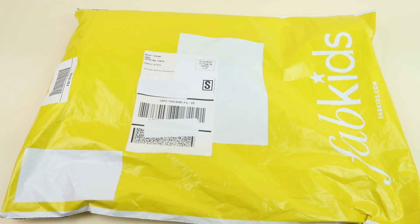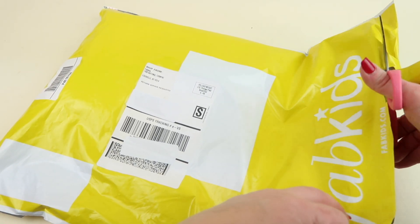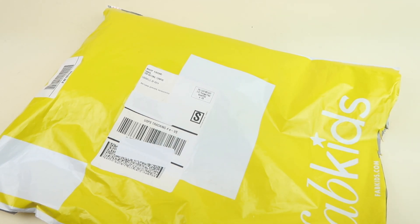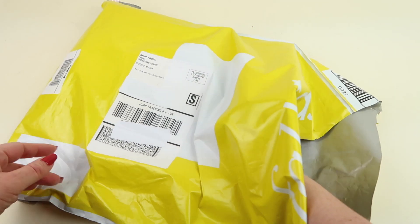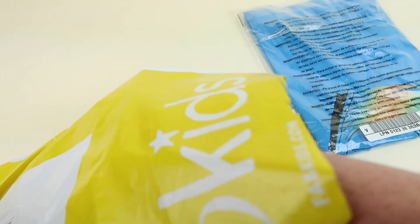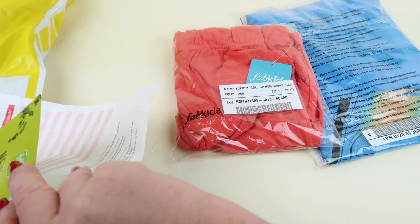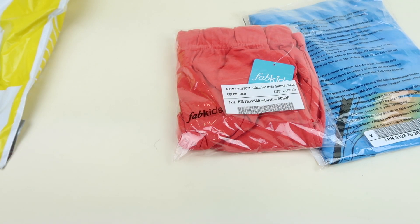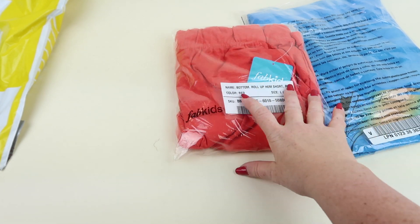I signed up to get an outfit for my oldest. I'm going to open this up and take a look. You can have multiple profiles for kids under one account — I have both of my boys on my FabKids account and I can just pick who I want to buy an outfit for. I got a Hello Fresh coupon, which I'll put down below. They also give you a little invoice but it has my address on it so I won't show that — it just tells you the name of the outfit. I got the Rad Shark outfit.